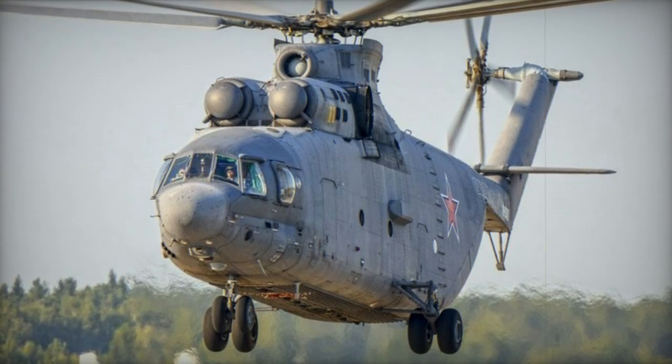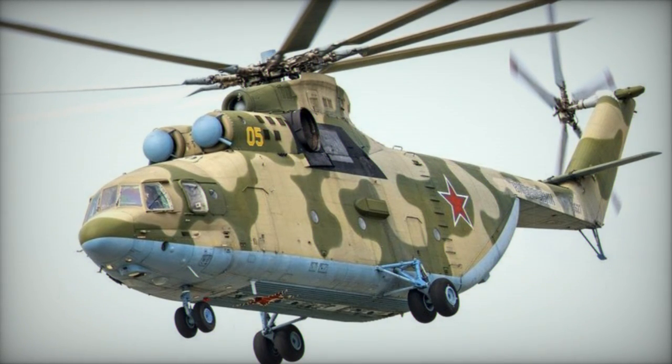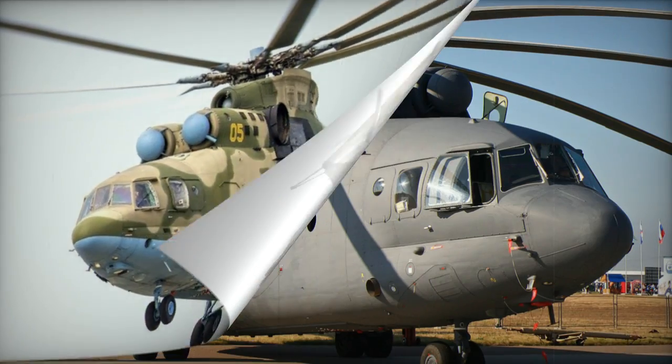Propelled by two 10,000-shaft-horsepower ZMKB Progress D-136 turboshaft engines, the Halo's engine bays are crafted from titanium for fire protection.